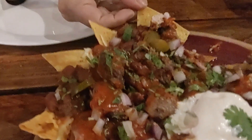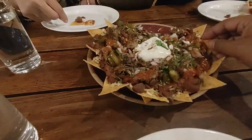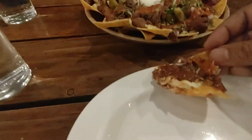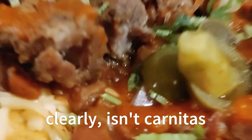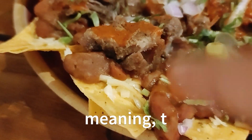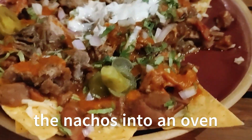Hey, these are not carnitas at all. Let's pick another set. One would expect the cheese to be on top of the other toppings — above the beans, above the pork. That's not the case. Hopefully they have not lost the plot completely.